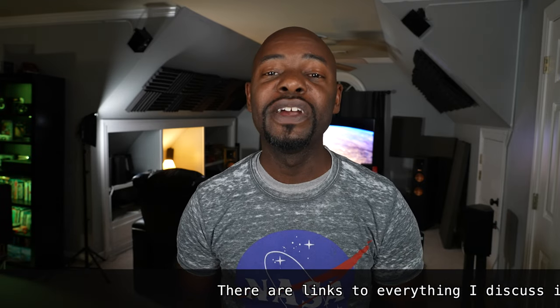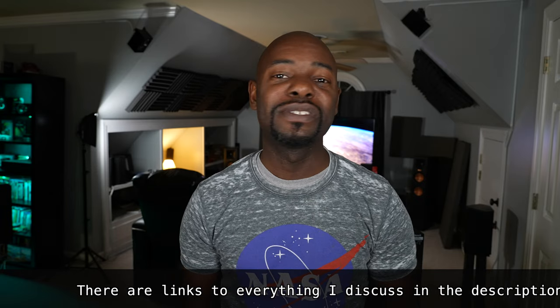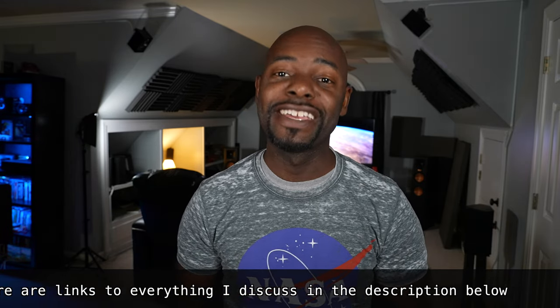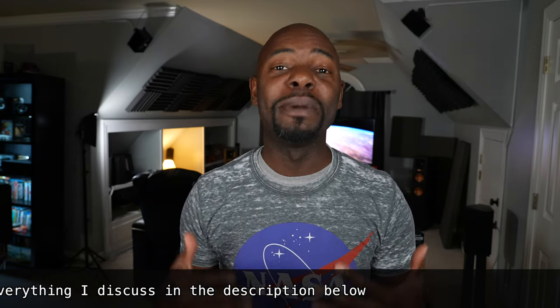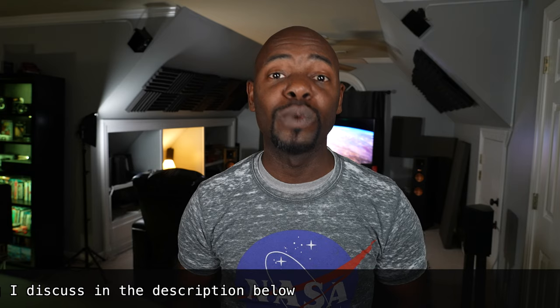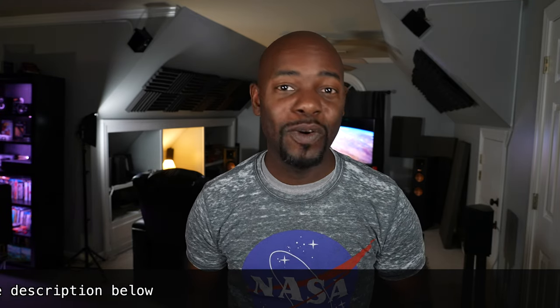I also want to encourage those of you out there who may have a room that's not traditional. There are certain compromises you might have to make, but you can still have a good experience. That's one of the things I've learned about this room — I can still have a great experience even though the shape and setup is not quite ideal.